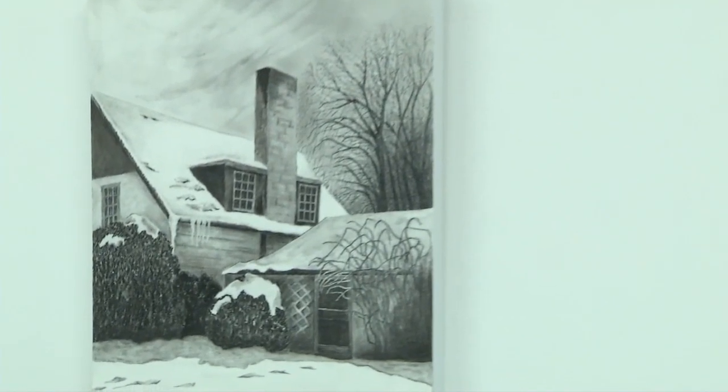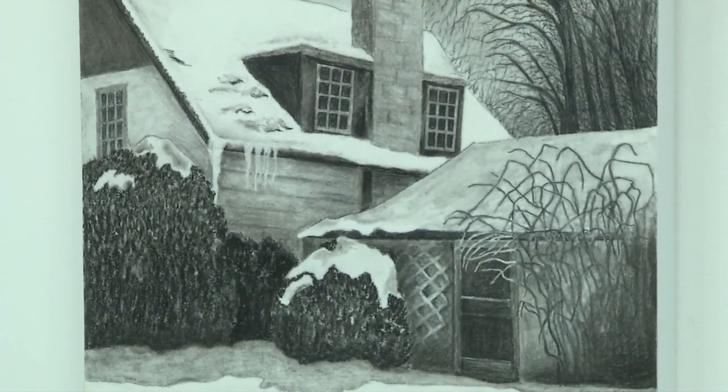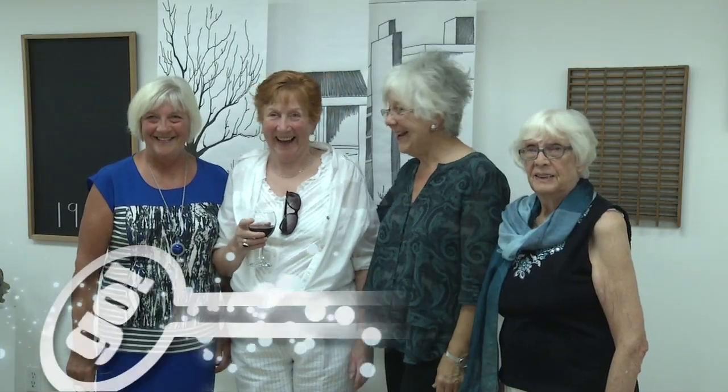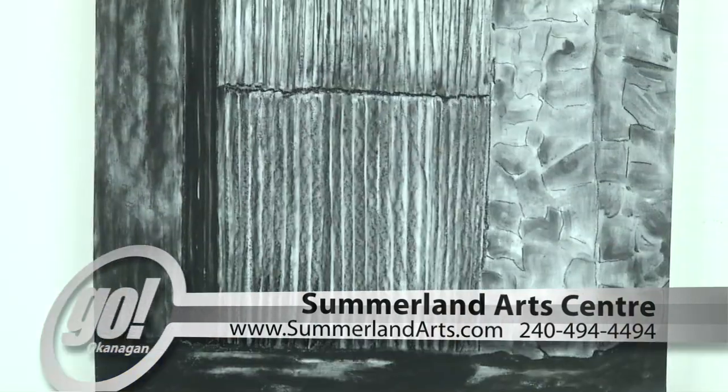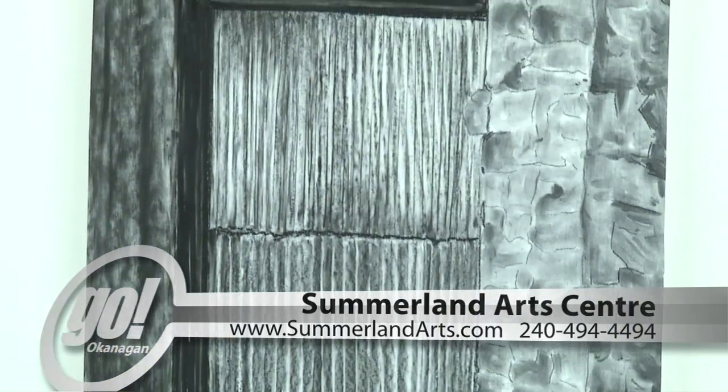The collaborative exhibit continues through September 27th. Then Studio 5 drawing classes resume Monday, October 7th, both at the new Summerland Art Centre and Gallery, and you're invited to join them.